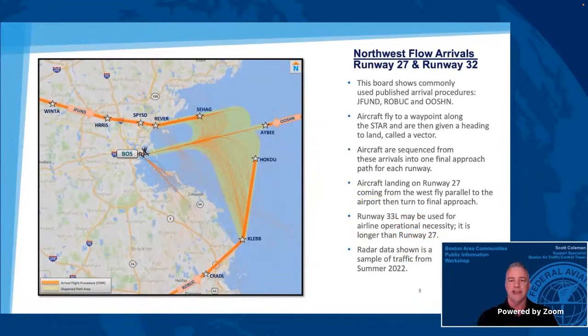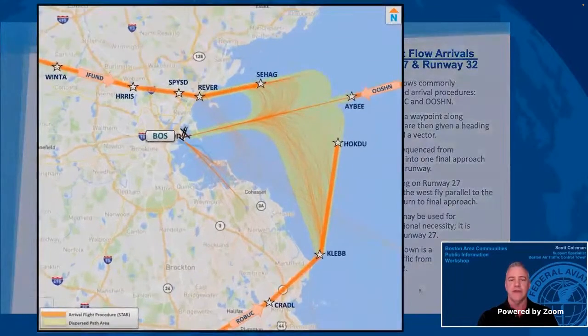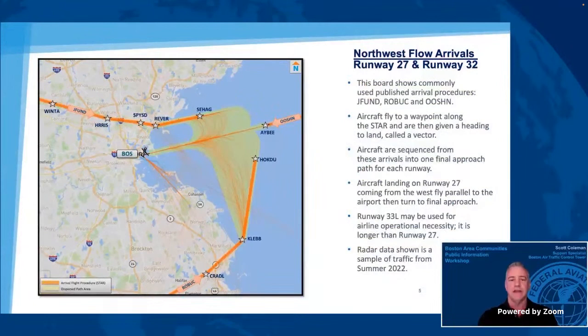This board shows the published standard terminal arrival routes, or STARS, when operating in a northwest flow. Aircraft may land using one of three arrival procedures, or may be given a vector by air traffic control. During busy times, aircraft may need to be vectored to be properly sequenced to land, ensuring aircraft are properly separated. Aircraft arriving on runway 27 from the west, east, and south fly on published STARS to line up for the final approach. Aircraft from the south on Roebuck will cross the shoreline at or above 8,000 feet mean sea level. Aircraft are then sequenced to line up on the final approach, and must remain three miles apart laterally — what we call miles in trail — to maintain safe separation. Aircraft that land on runway 32 are given a vector heading by air traffic control.